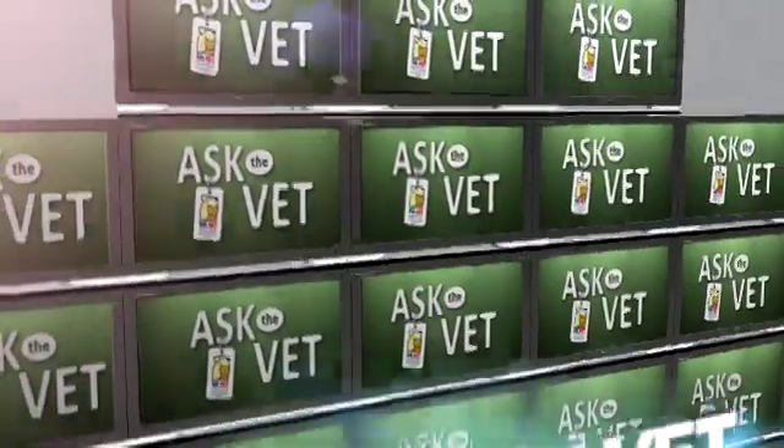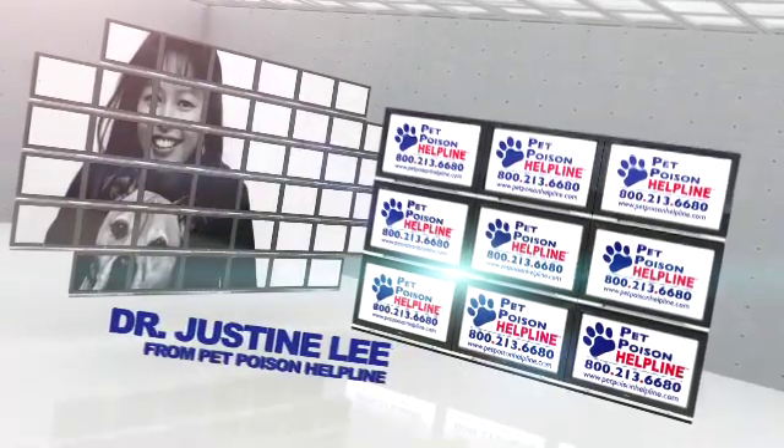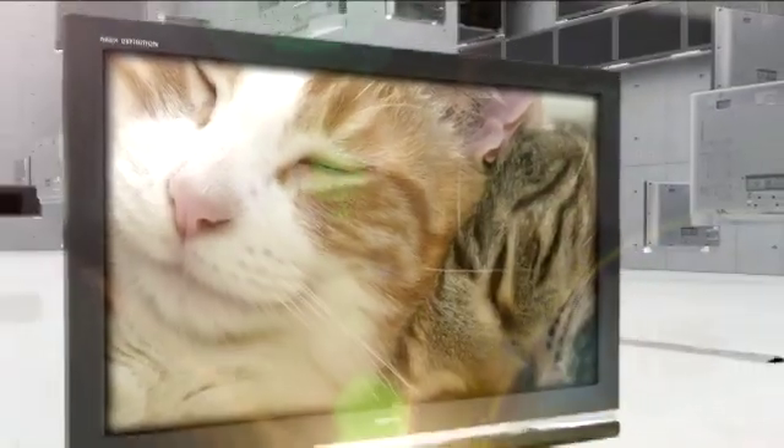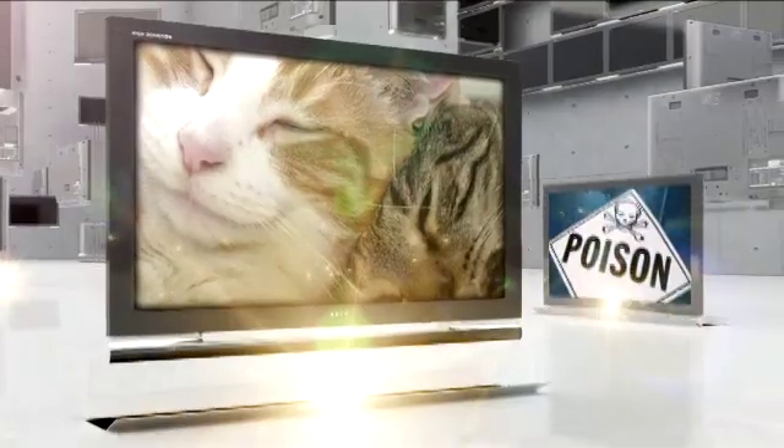VPI Pet Insurance presents Ask the Vet with Dr. Justine Lee from Pet Poison Helpline. Did you know that last spring, Pet Poison Helpline received more than 2,000 calls about yard-related poisonings?